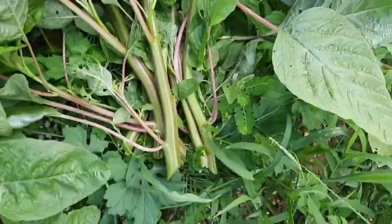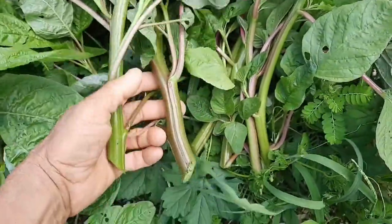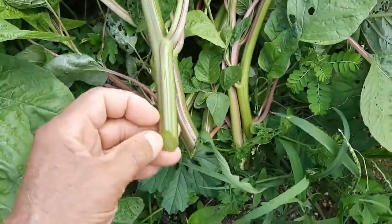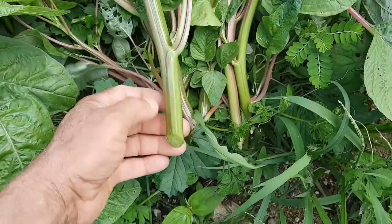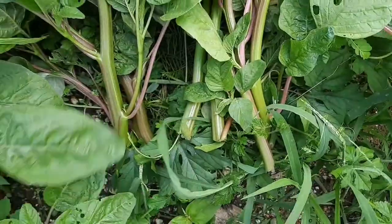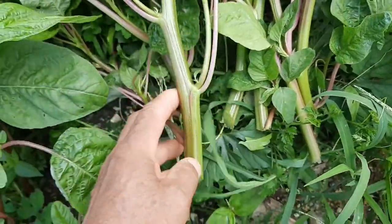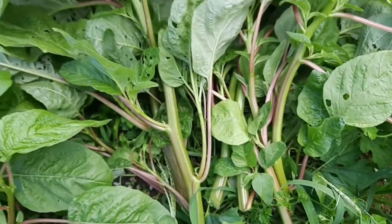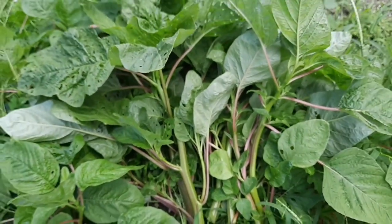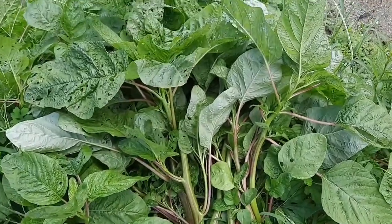Look at how nice these stems are — you're getting plenty of energy from that. Now you're peeling this like how you would peel the other type of callaloo bush. You peel off the skin — there's a kind of thin skin here that you could peel off — and it goes down real nice. Put a little coconut milk in it and you're good to go.